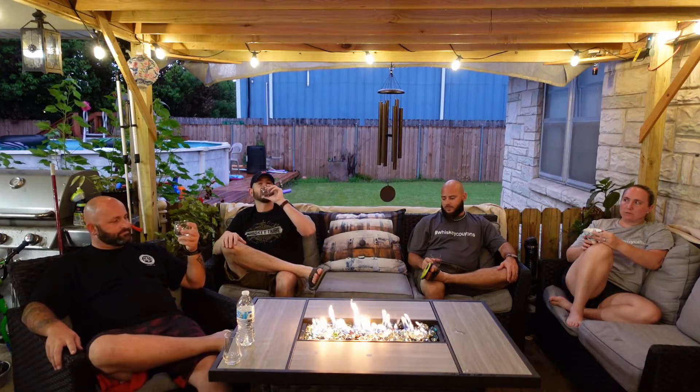It's sweet. It's got a little heat from the proofing. Like we said, the oak. I like it a lot. If I see this out there I'm gonna get a bottle.